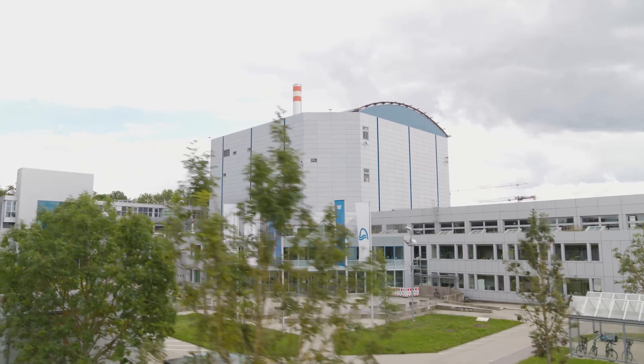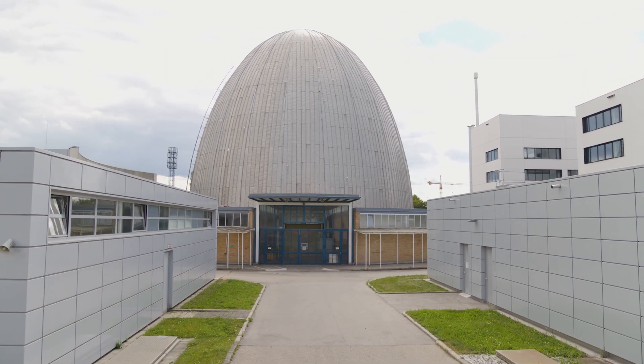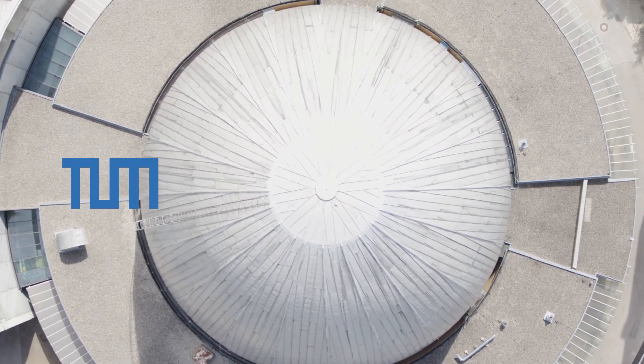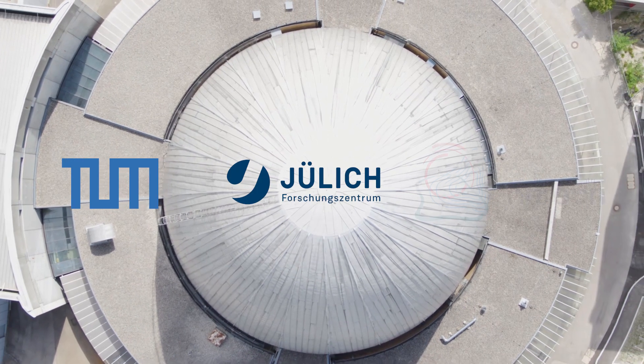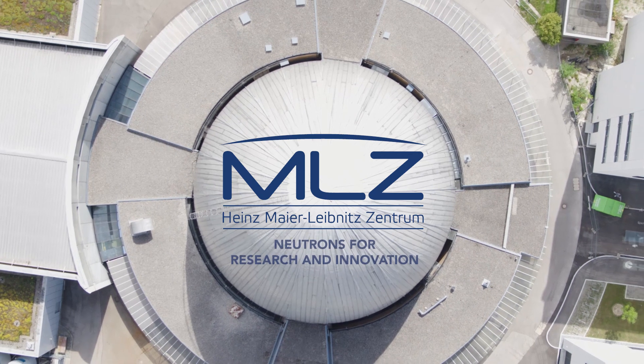The Heinz-Meier-Leibniz-Centrum in Garching by Munich is a worldwide leading center for cutting-edge research involving neutrons and positrons. In a collaboration between the Technical University of Munich, Forschungszentrum Jülich, and the Helmholtz-Centrum Herion, the MLZ offers neutrons for research and innovation.